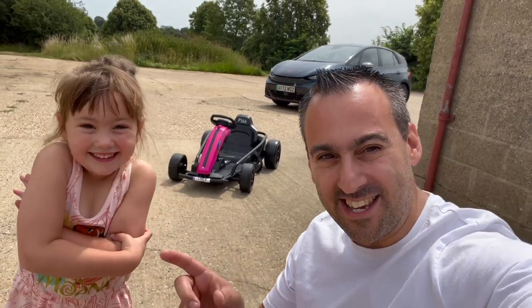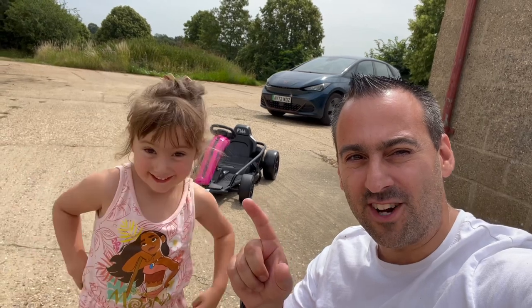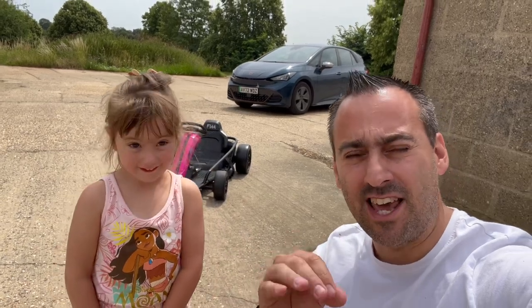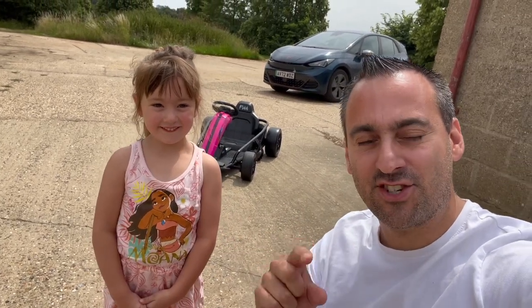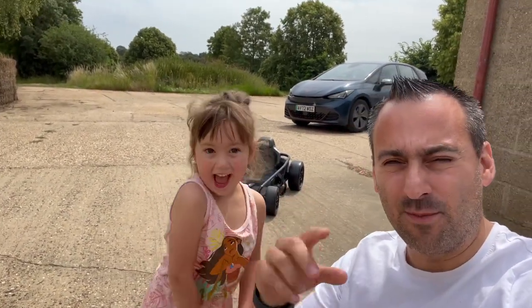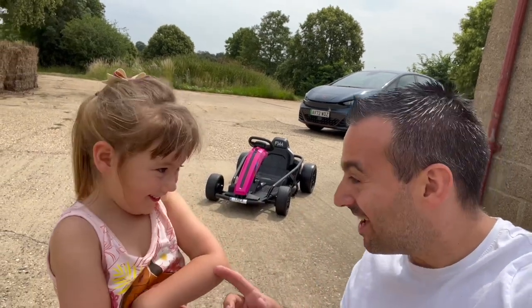Today our video on YouTube is going to be about this new go-kart. It's Thea's go-kart, it's from a company called Riru. I'm going to put a disclaimer out there — Thea, how old are you? Four. Thea has just turned four. The Riru drift cart has some other names from different companies as well.